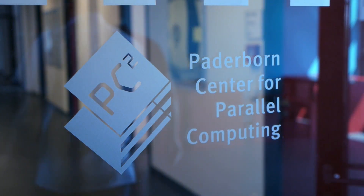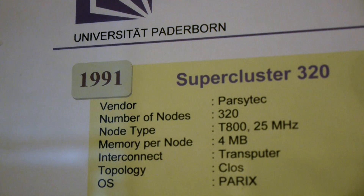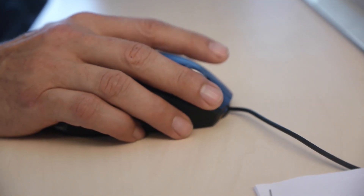The Paderborn Center for Parallel Computing was established in the early 1990s. The initial mission of the institute back then was to develop fundamental algorithms in parallel computers and computer science. Later on, we also started to provide HPC services to our scientists.